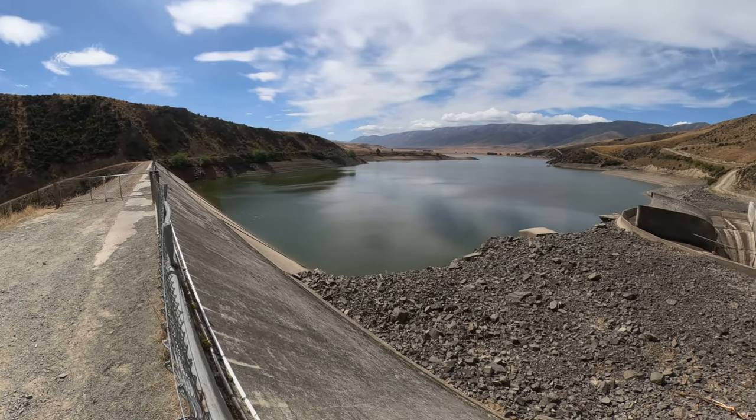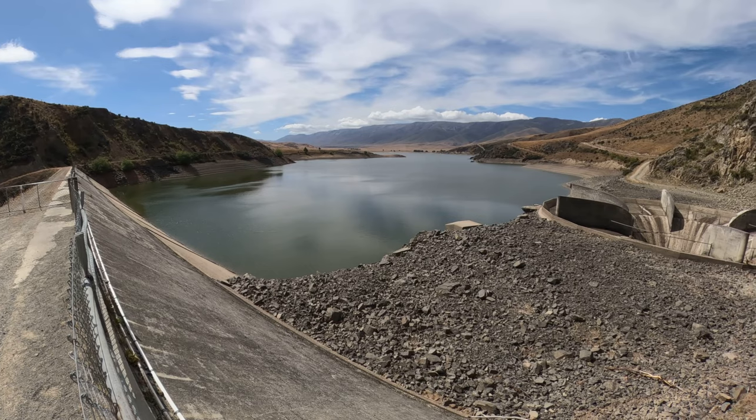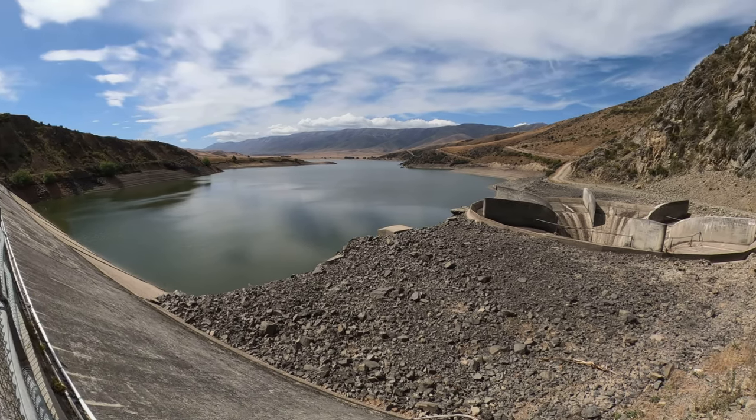The dam itself is a rock-fill gravity dam spanning 155 meters and has a height of 34 meters above the original riverbed.